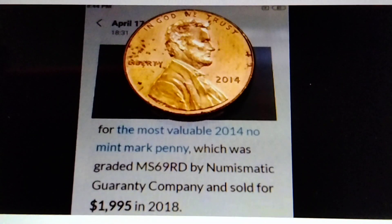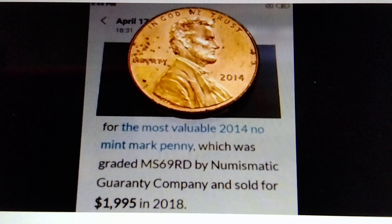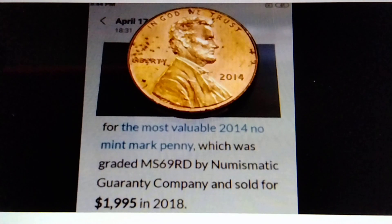2014 no mintmark. The most valuable 2014 no mintmark penny, which was graded MS69RD — nearly perfect — by Numismatic Guarantee Company, NGC, and sold for $1,995 in 2018.